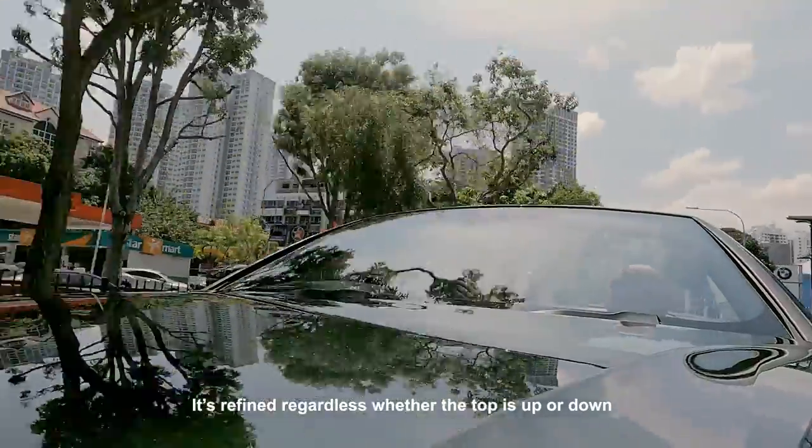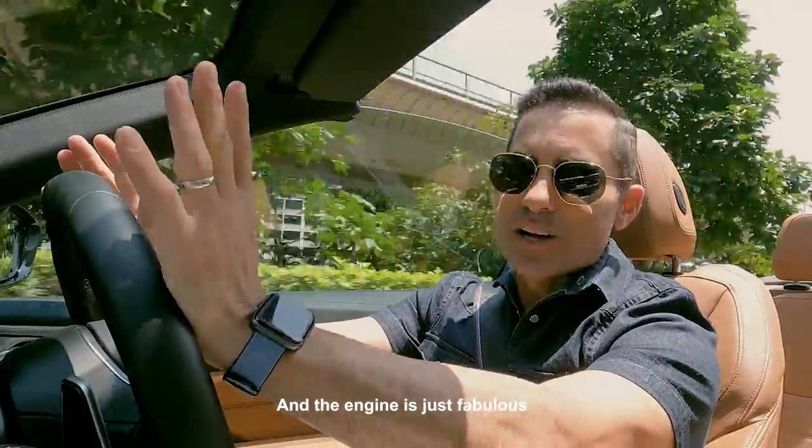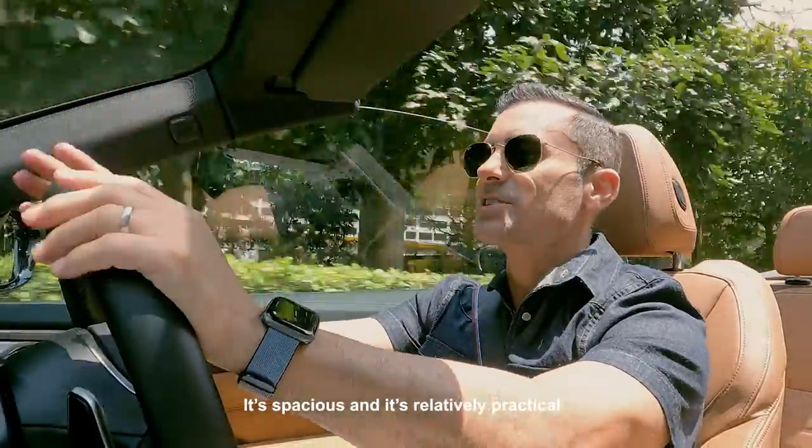It's refined regardless of whether the top is up or down, and the engine is just fabulous. It's spacious and it's relatively practical.